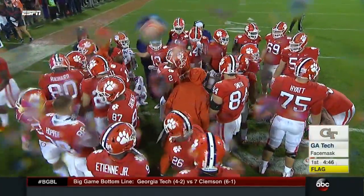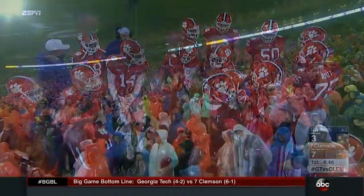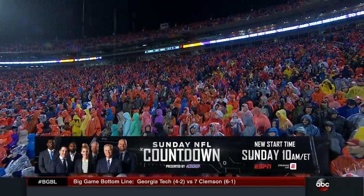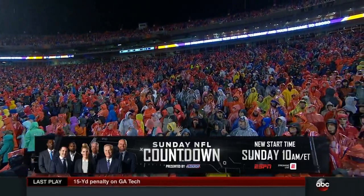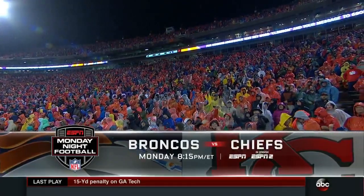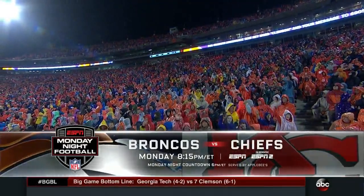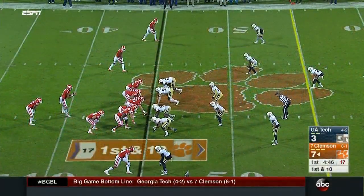Clemson gets excellent field position after the penalty. Great field position — pretty fun to call plays for Tony Elliott and Jeff Scott near midfield. You kick off week seven of NFL Sunday with Sunday NFL Countdown on ESPN at 10 a.m. Eastern tomorrow, and on Monday Night Football, the Denver Broncos take on the AFC West-leading Kansas City Chiefs. Can anybody stop the Chiefs? They look great.